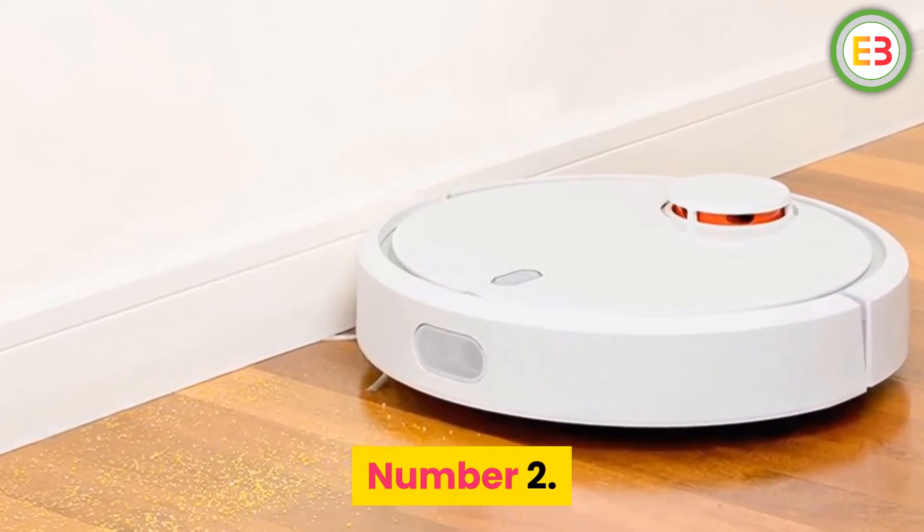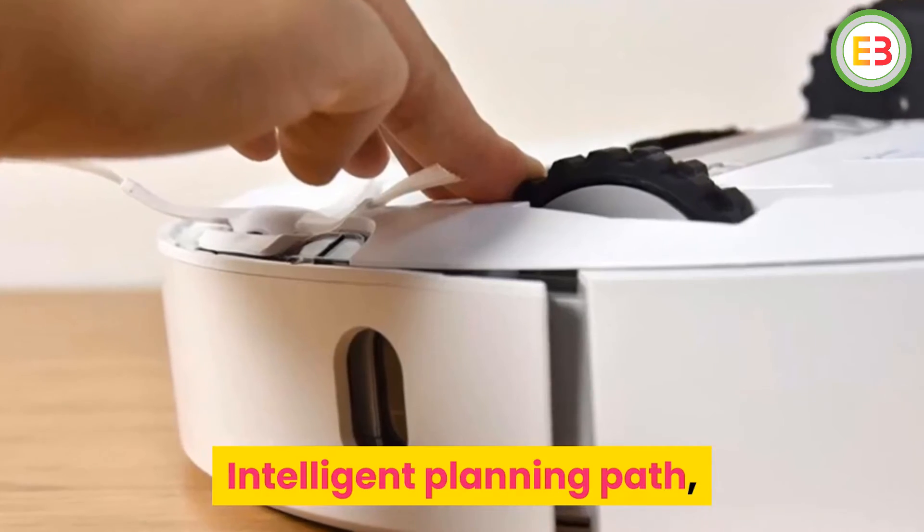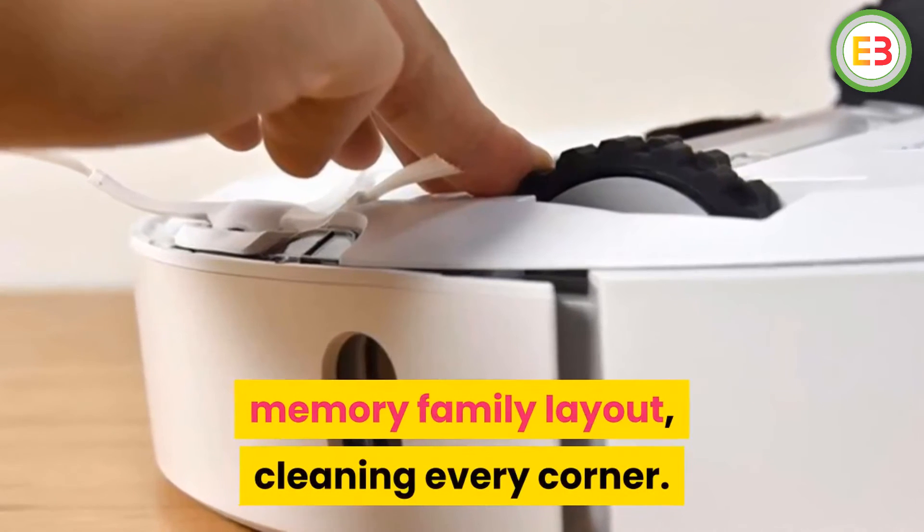Number 2: Xiaomi Smart Cleaner. Brand name: Xiaomi. Intelligent planning path, memory of family layout, cleaning every corner.